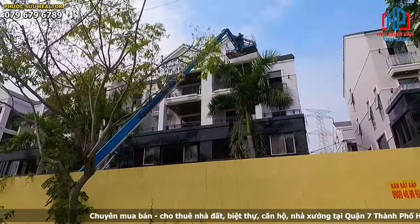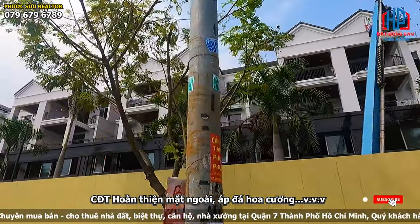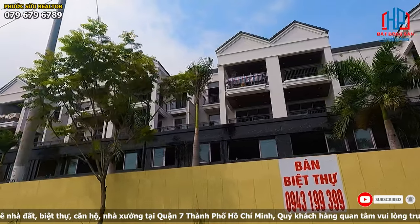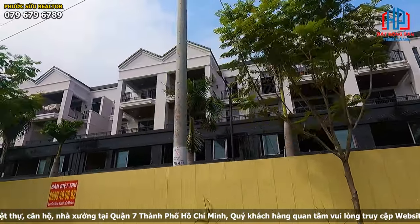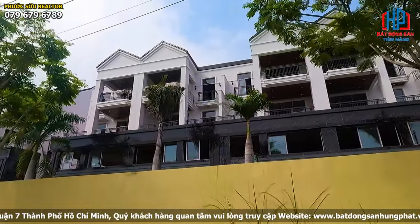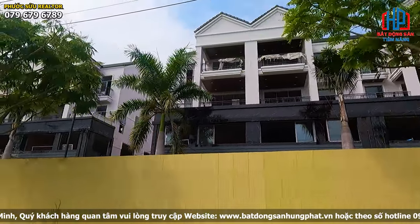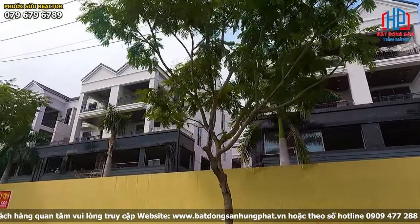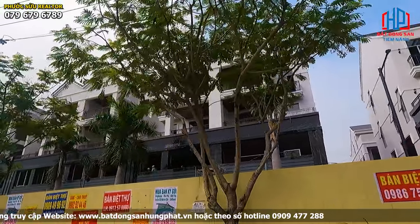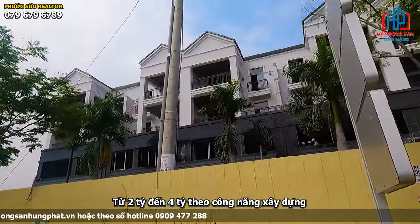Chủ đầu tư lo hoàn thiện mặt ngoài hết luôn, ốp đá đầy đủ, hoa cưa, trồng cây xanh bên ngoài, đường tư ra hết luôn. Còn bên trong nhà thô thì mình có thể tự thiết kế xây dựng. Mỗi tầng khoảng từ 2 tỷ đến 4 tỷ tùy theo nhu cầu sử dụng.